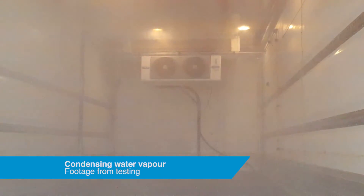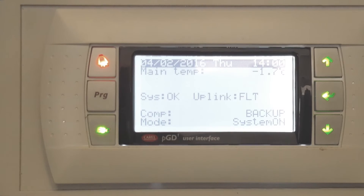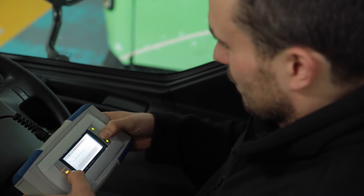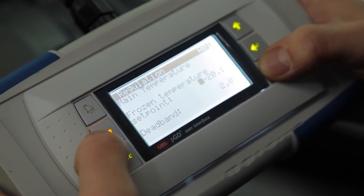The refrigeration system is a closed system, which means nitrogen is not released inside the refrigerator compartments. The control system has been developed by Dearman, and during testing, data is sent to both the control pad and to engineers based at the Dearman Technology Centre just outside London.